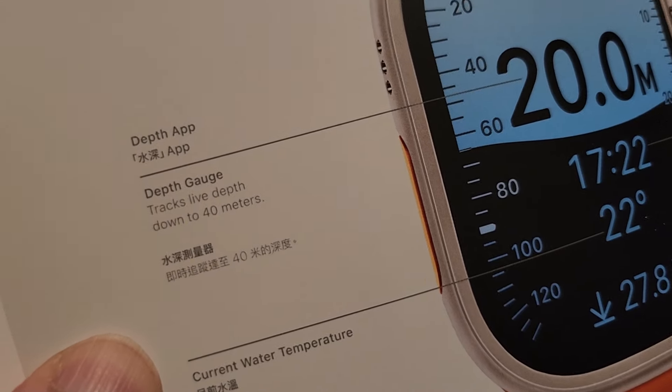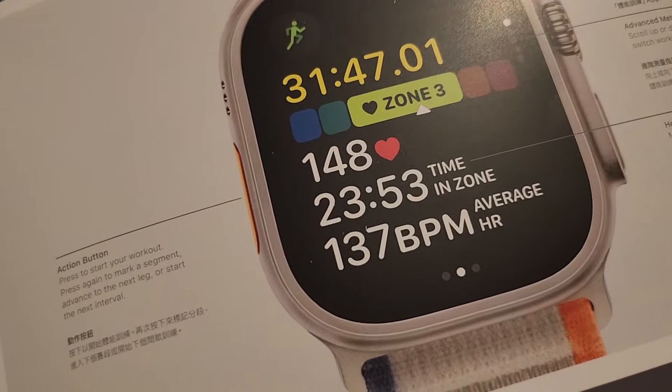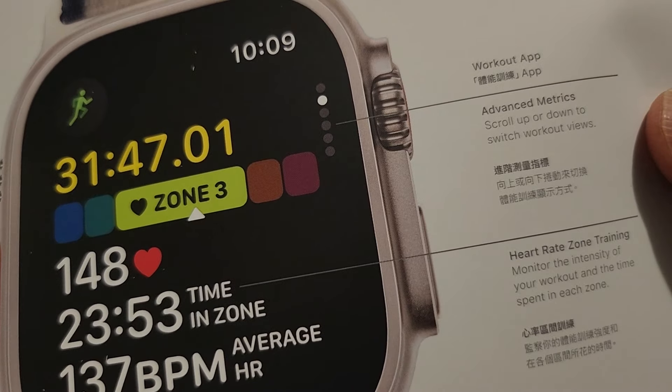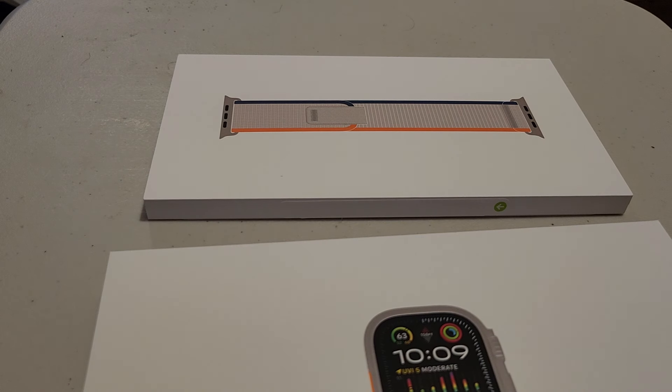There's a depth app, depth app, depth. Action button, workout app, advanced metrics, heart rate zone training — cool. Pretty awesome, they put a lot of effort into the packaging. You've got to give props to Apple for that.